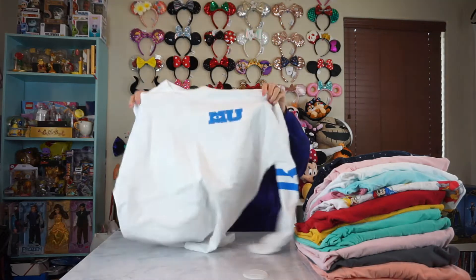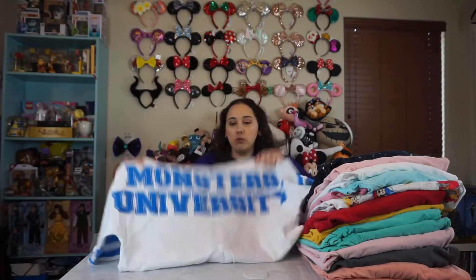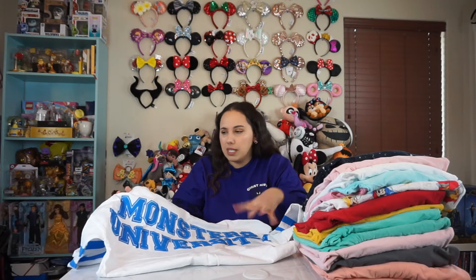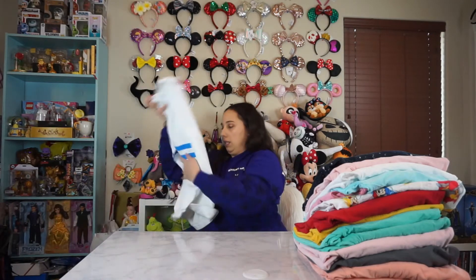This next one is another Disney store spirit jersey. It's an MU one. It's always one of my favorite characters. On the back it says Monsters University. This one was different than the Parks one. The Parks one I believe was like the blue and then the lettering was white or something like that. So they just like swapped the colors. But super fun. I love the logo.